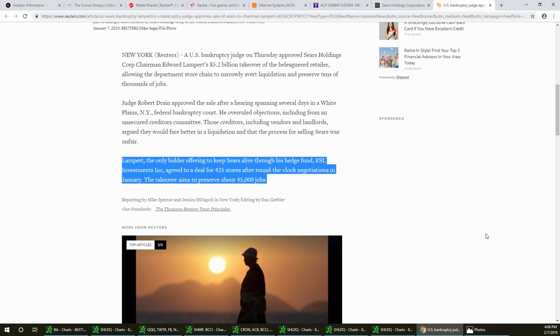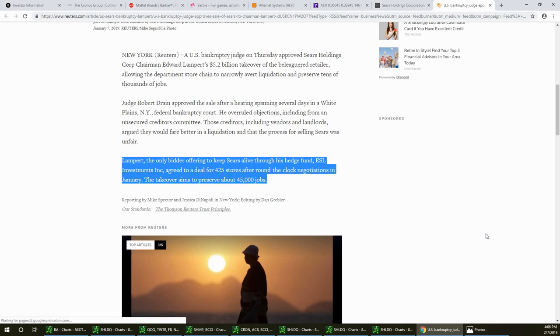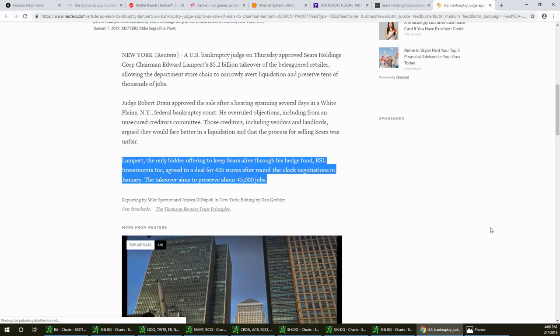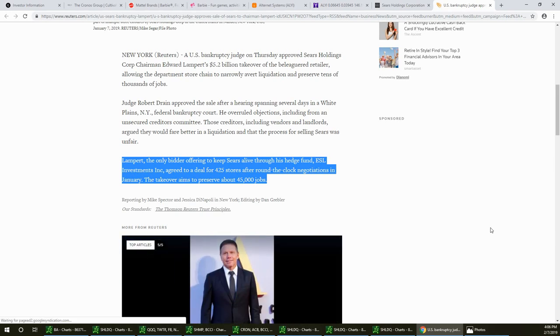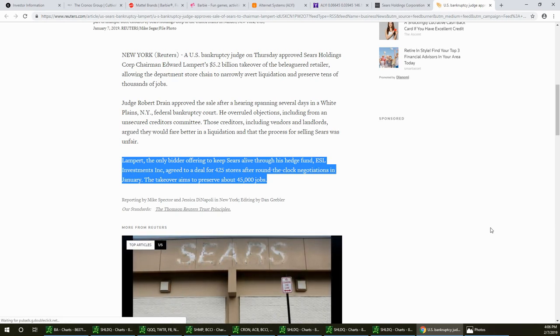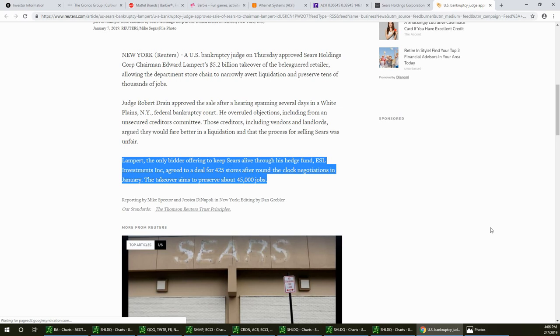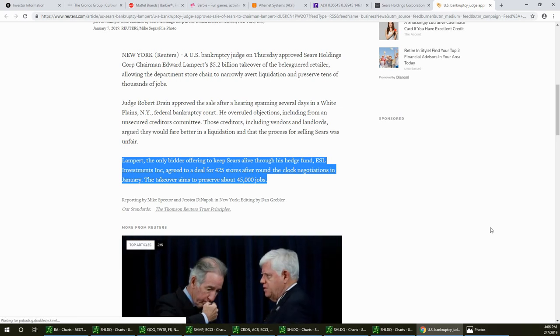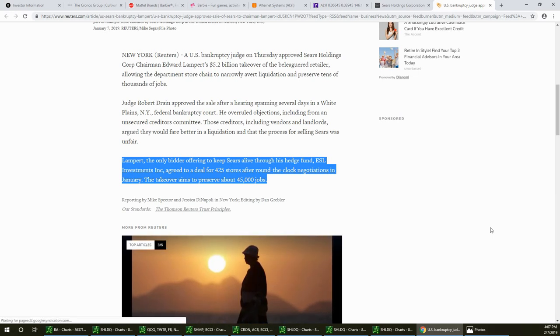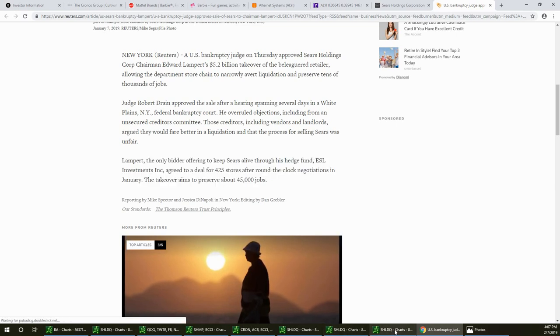Jim's thoughts: he shops at Sears and thinks it's good to keep these brick-and-mortar stores going — the internet kind of spoiled that. The fact that they're going to preserve 45,000 jobs and keep 425 stores open is a great idea. He thinks Lampert will make his money back — we're at a bottom here.